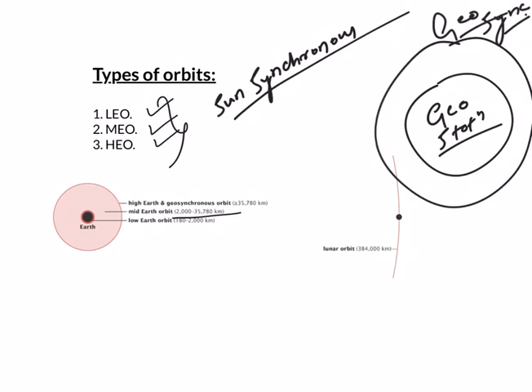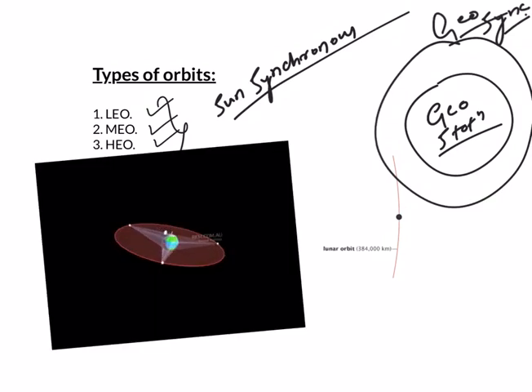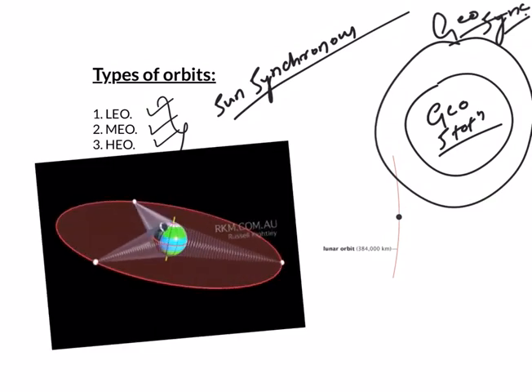A geostationary orbit is a geosynchronous orbit around the Earth at 35000 kilometers above the equator, so that the satellite remains stationary as seen from Earth. A person on any point on Earth will see a satellite in this orbit as stationary with respect to their position, just like a star in the sky. Usually, communication and weather satellites are placed in this orbit.